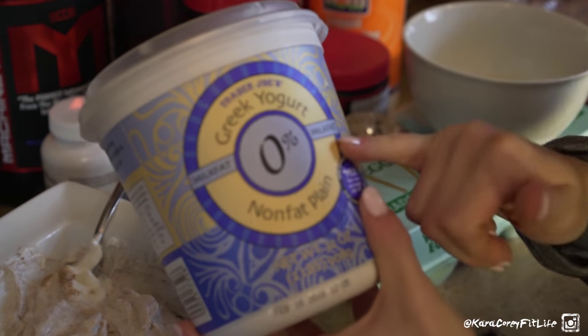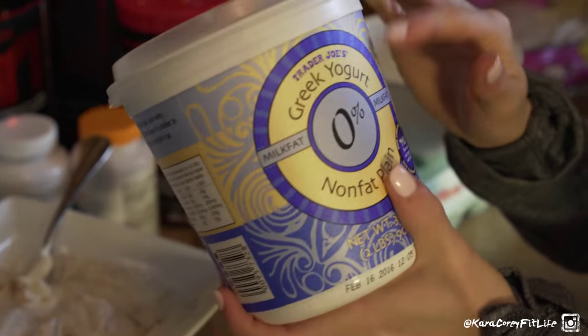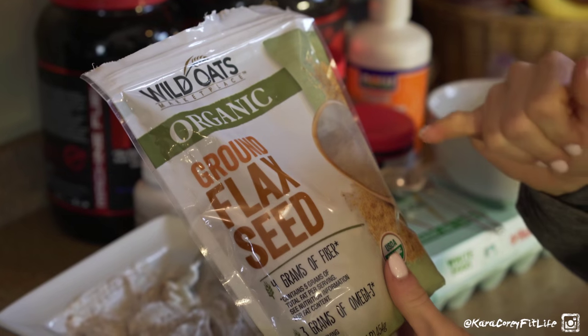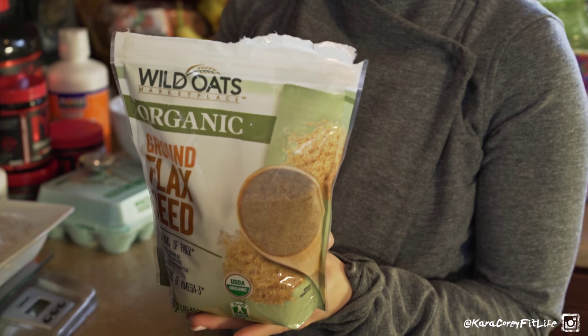For breakfast, I've got Trader Joe's Greek yogurt — I like to buy the zero percent non-fat plain. I don't like to eat it plain so I add a tablespoon of Splenda. I love Trader Joe's Greek yogurt because it's extra thick. I also added Wild Oats organic ground flax seed, which is a Walmart brand and pretty affordable. Flax seed tastes great in Greek yogurt — it gives it kind of an oaty, delicious flavor. It's also excellent for fiber goals: two tablespoons gives you four grams of fiber and five grams of heart-healthy fat.